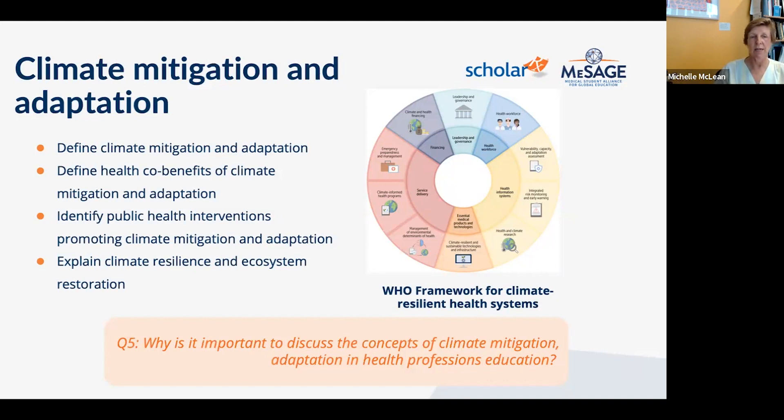The concept of health co-benefits is particularly important: when we promote health and prevent illness, we reduce the environmental footprint simultaneously. Health professionals must role-model healthy lifestyles for their patients — active transport like cycling or walking to work instead of driving, and healthy plant-based diets with reduced meat and junk food consumption. These lifestyle changes deliver both health benefits and reduced environmental impact.